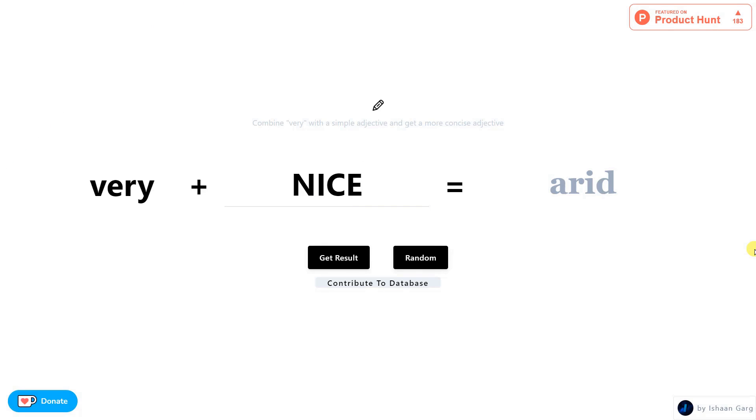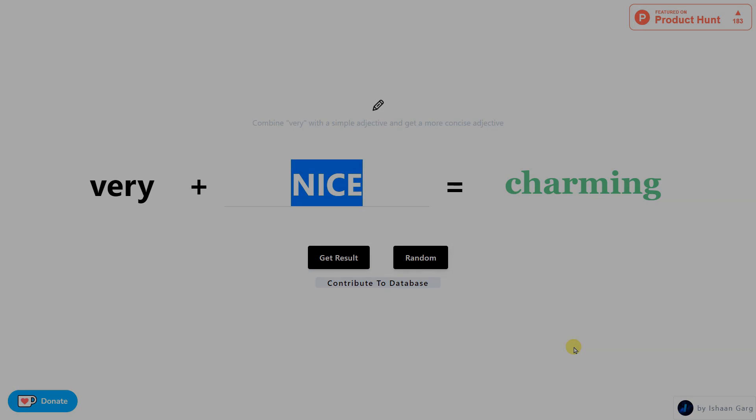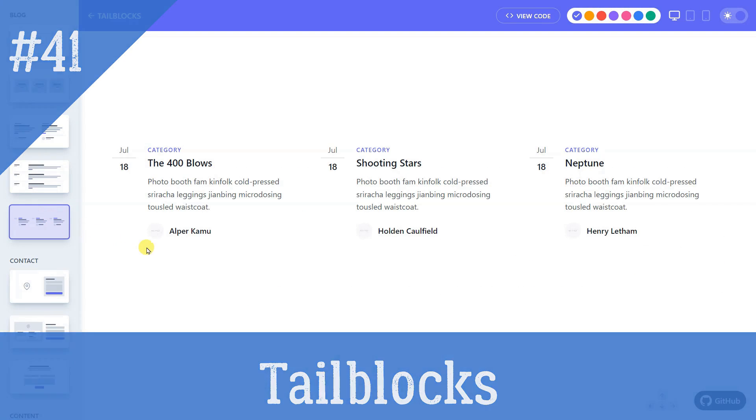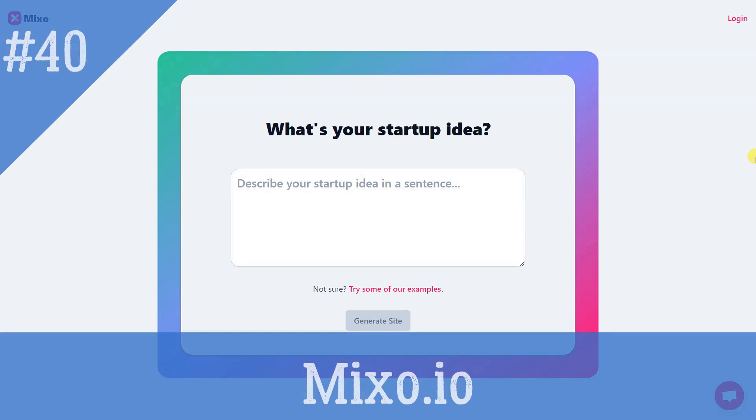Enhance your writing — use this open-source tool to get rid of the word 'very.' Tail Blocks: Ready-to-use Tailwind CSS blocks. Mixo.io: Launch Page Builder to test and validate your startup ideas.